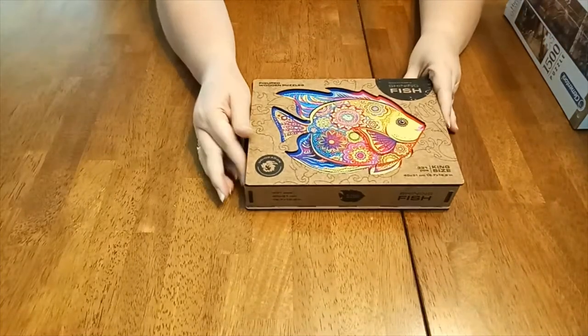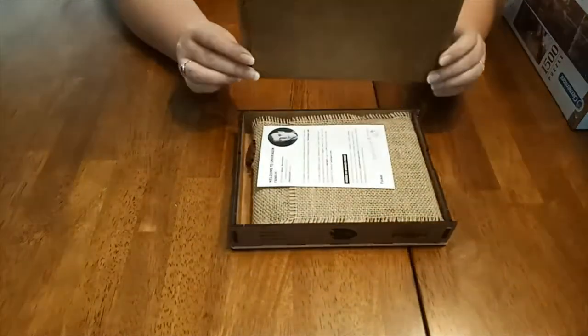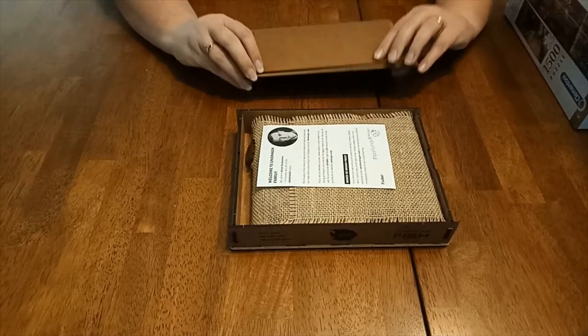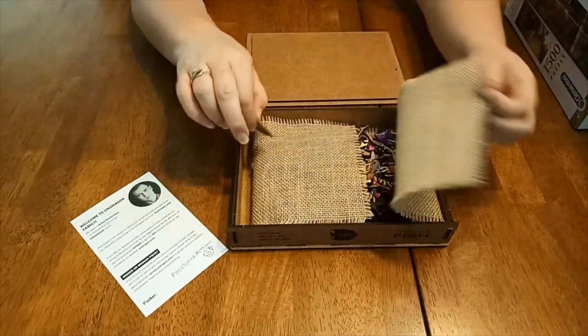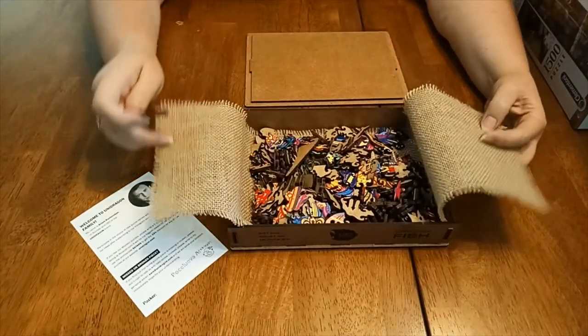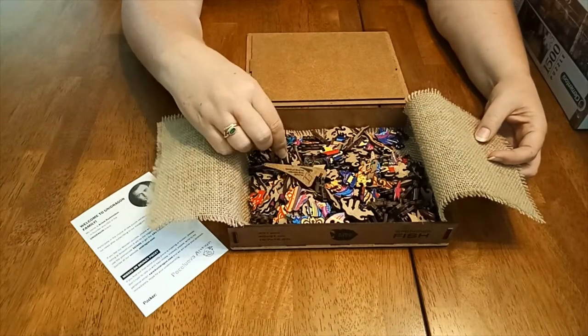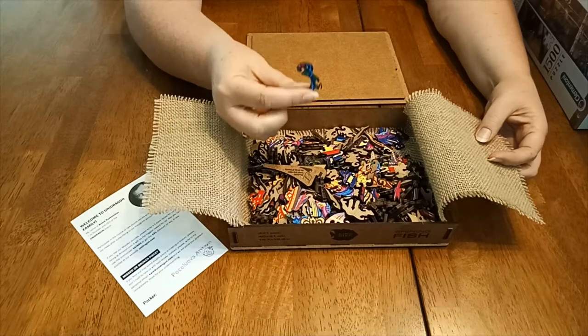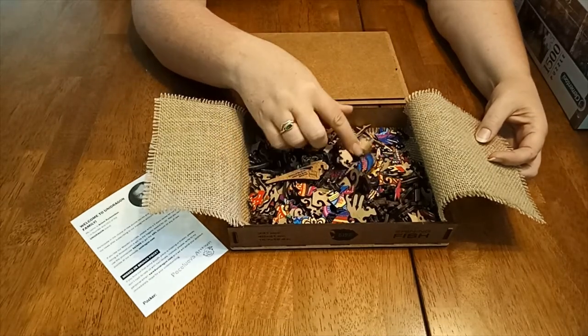I'll start off with probably the most special jigsaw — this shiny fish. This is an actual wooden jigsaw. I haven't opened this one up as yet. I'll do it as a special jigsaw. Oh wow, so these are the pieces. That's like a little parrot, all different shapes. I can't wait to do that.